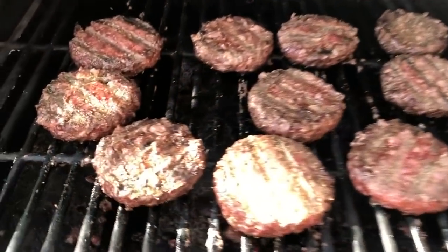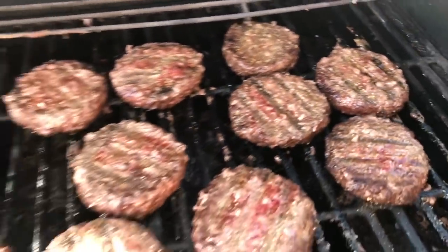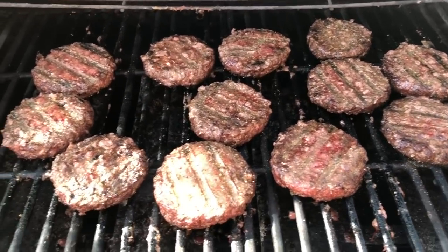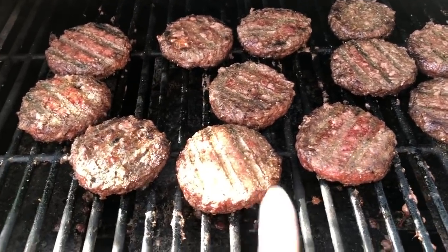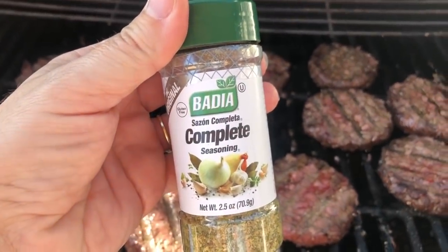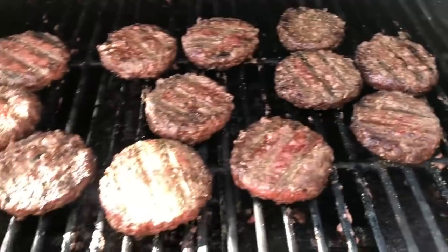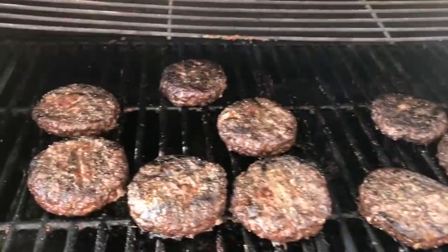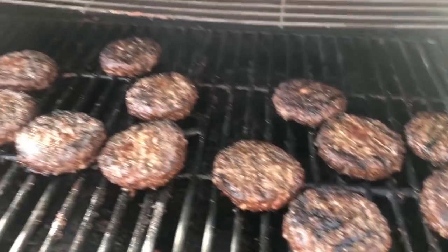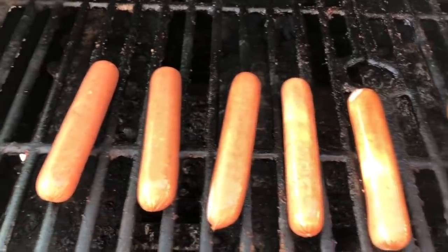I'm also grilling up some burgers for the week. I love having burgers in the fridge — when you're craving protein just throw one in a romaine lettuce for a lettuce wrap. I put some Badia Complete Seasoning on them and finished cooking them up. Hamburgers are done for the week! While we're at it, we might as well grill up some hot dogs too.